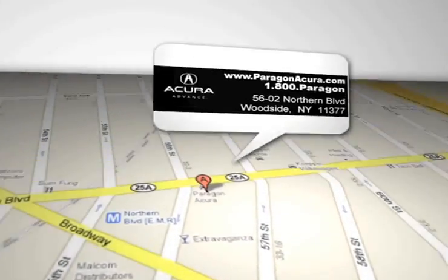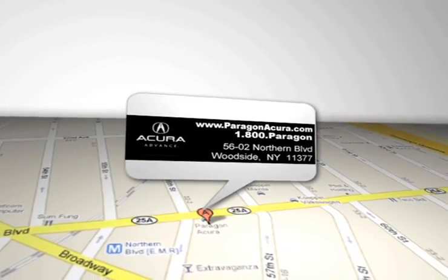Paragon Acura is located at 5602 Northern Boulevard in Woodside, New York.